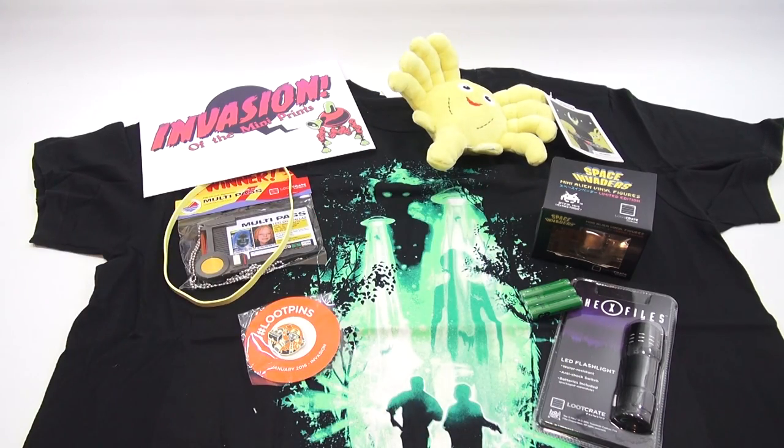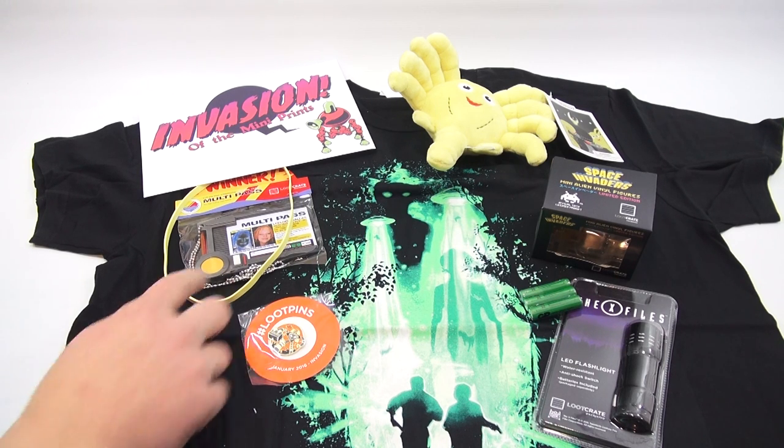Invading movie theaters 30 years ago, Aliens has a fan base that has multiplied faster than the xenomorphs themselves. While the big-screen facehugger wasn't all that friendly or cuddly, the new plush version has a somewhat mellower disposition. Includes an elastic facehugger band for those wanting to recreate some memories of their own.